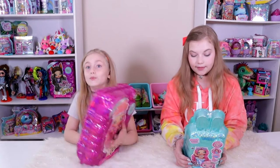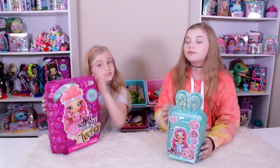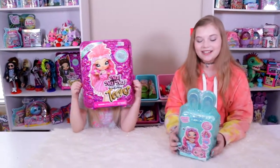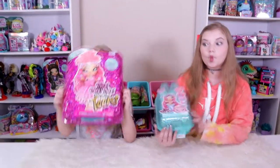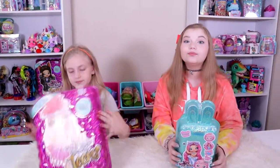We have three of the Teens and we're opening up two more right after this, so don't miss that video. If you like Na Na Na Surprise, we really do try to collect them on this channel. We have lots of videos already and more coming out. Subscribe if you're interested, because we're trying to get those Teen Dolls to make videos on them for you so you can see all of them.